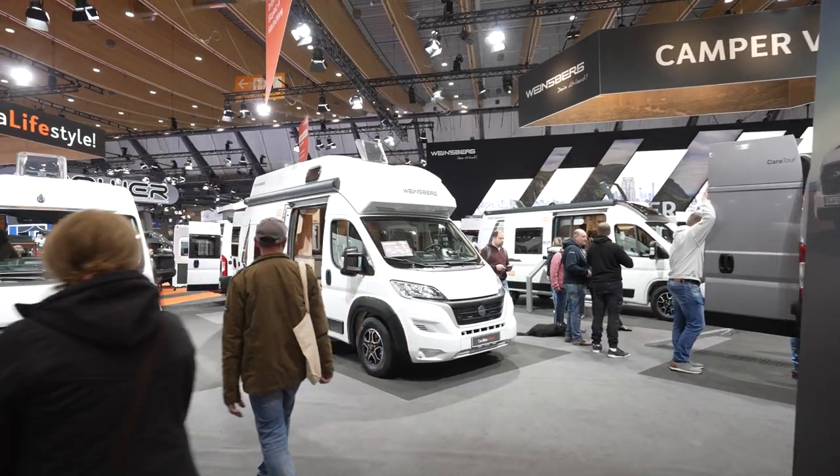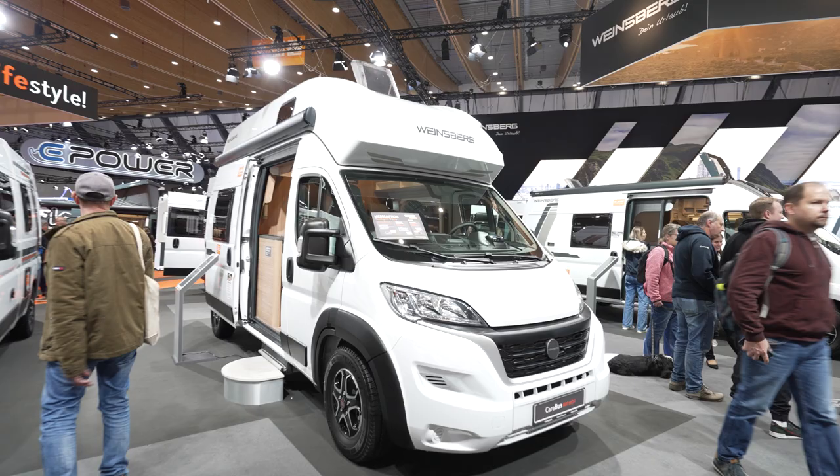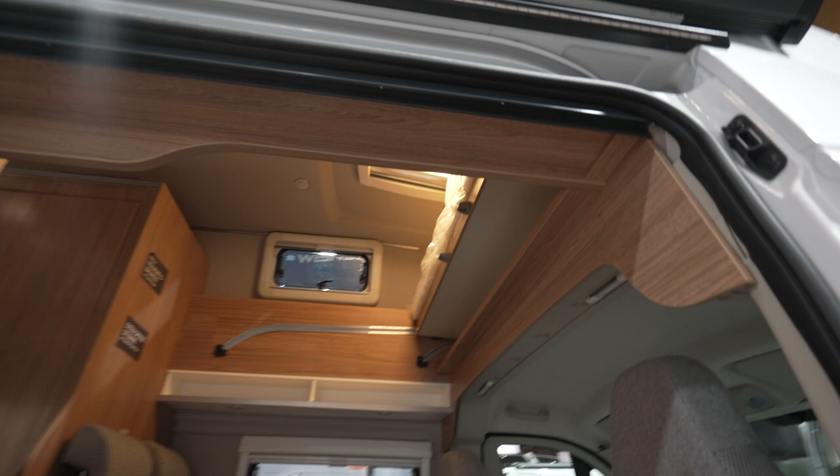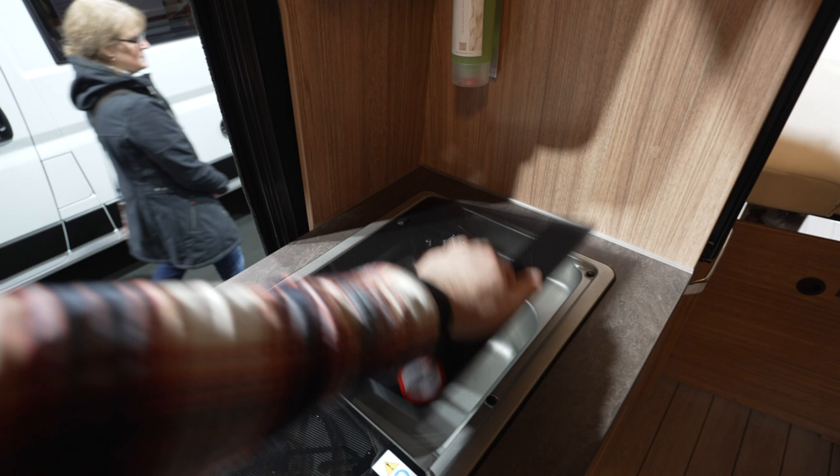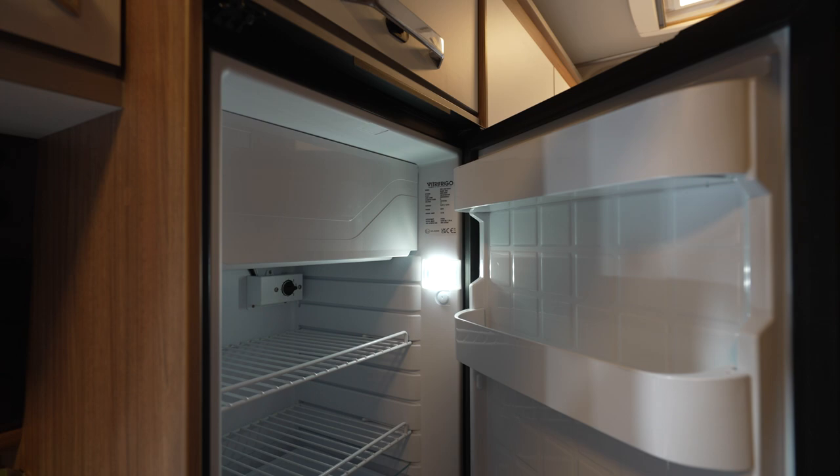We are in front of the Iceberg Carabouze 600, going straight inside to check the design. It has the standard two kitchen stove burners, a 53-liter fridge, and a bed on the back with a decent-size toilet.